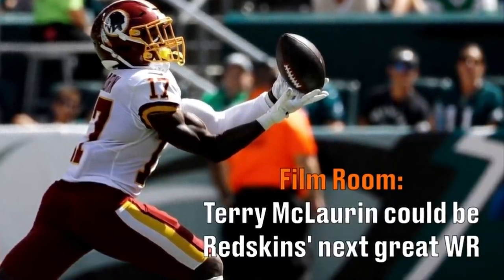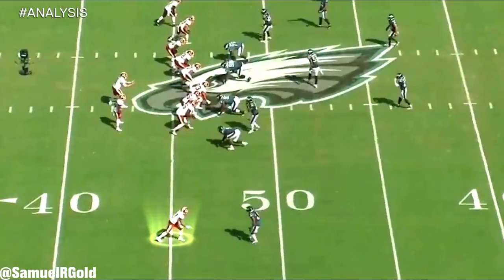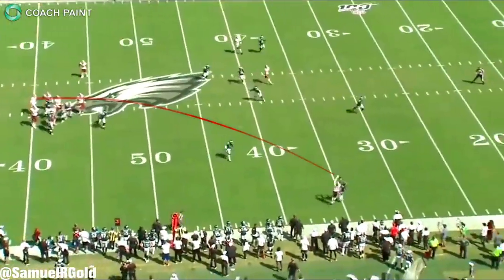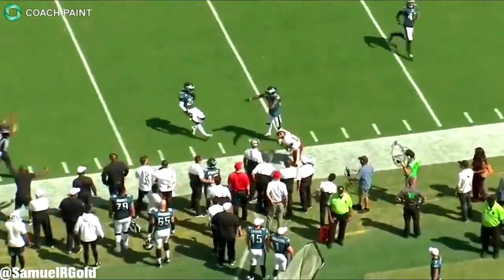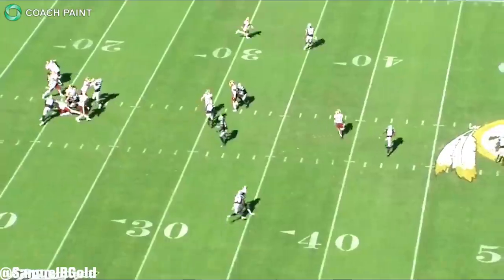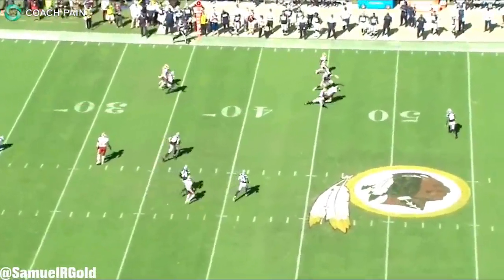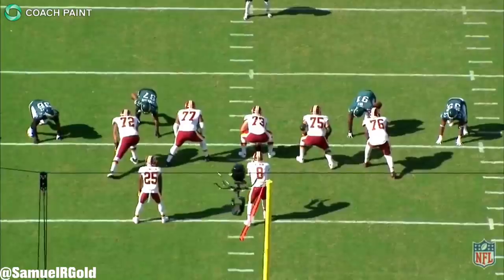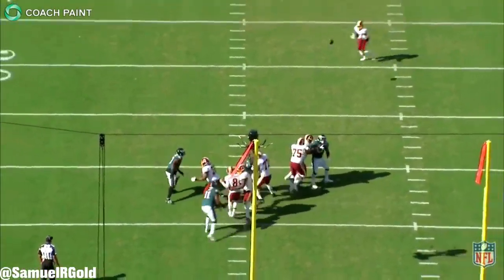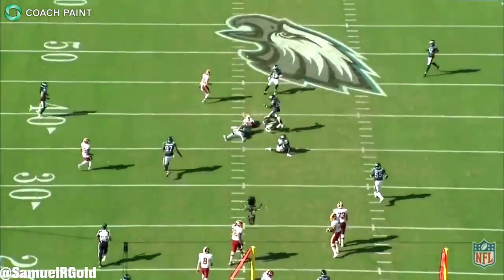Just a few years ago the Washington Redskins had one of the better receiving cores in the NFL. They had Pierre Garcon, Deshaun Jackson, and an up-and-coming receiver in Jamison Crowder. Since then Washington has lost all three of those starters. Using a mixture of Josh Stockson, Terrell Pryor, and Paul Richardson, the team hasn't had anybody that's really lit the world on fire. They desperately needed help.